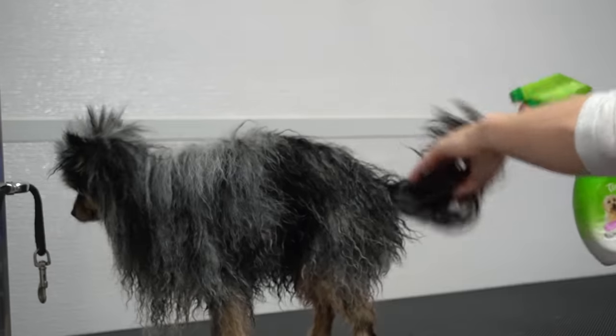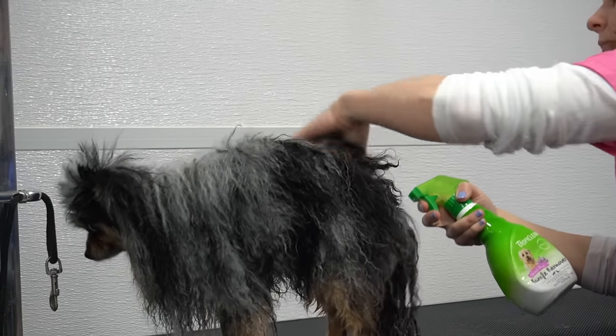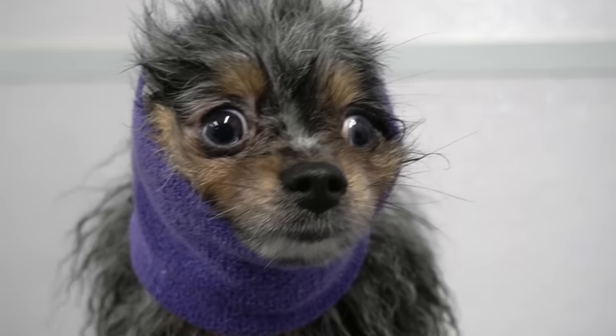I spray her down in our conditioning treatment, and now she is ready for the dryer. This is Gidget's least favourite part, if you couldn't tell by the look on her face.